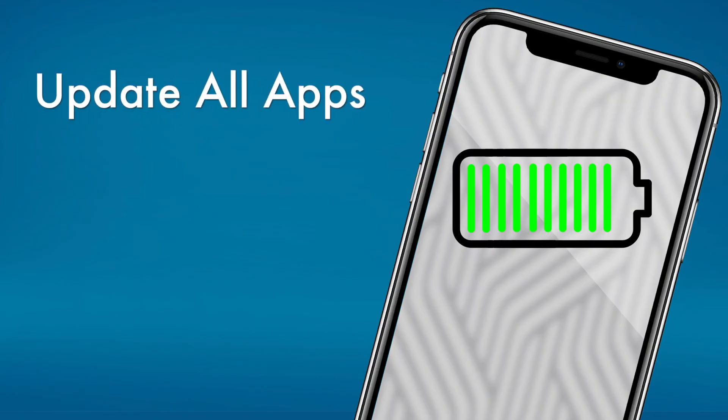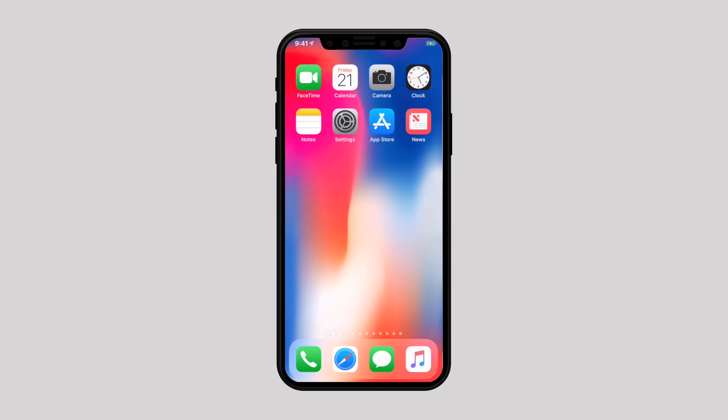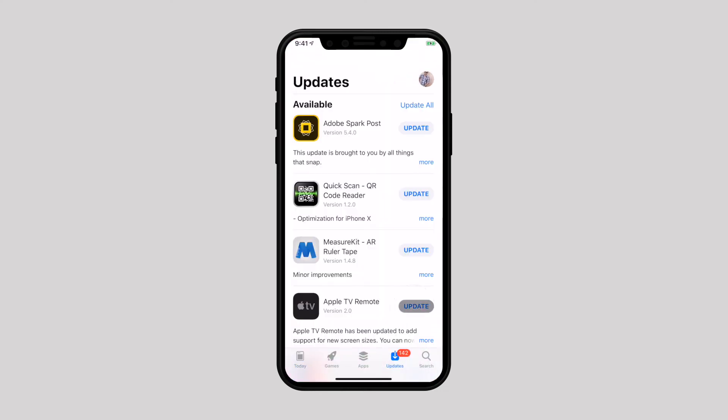So those are the things you can do to improve battery life on iOS 12. Apart from that, there are two more things that may help as well. First, keep your apps updated. Outdated apps tend to become problematic for the device — aside from consuming more battery, they also lag in performance. Therefore, updating them to the latest version can bring some respite to the battery.